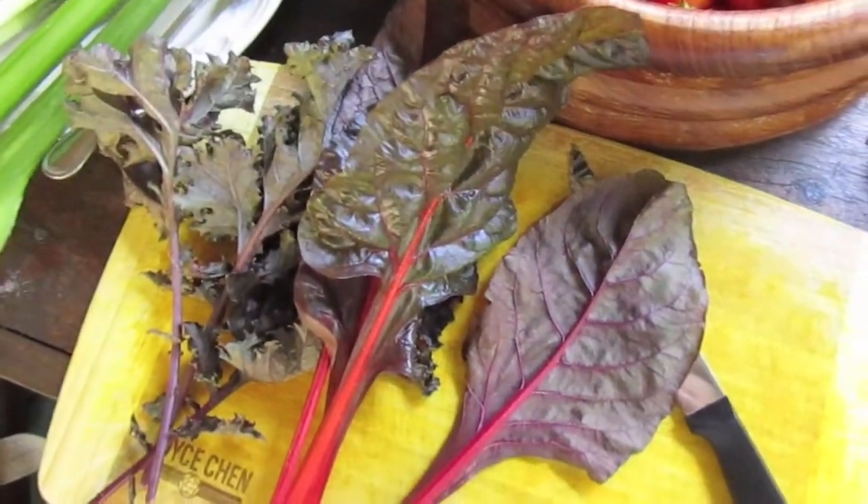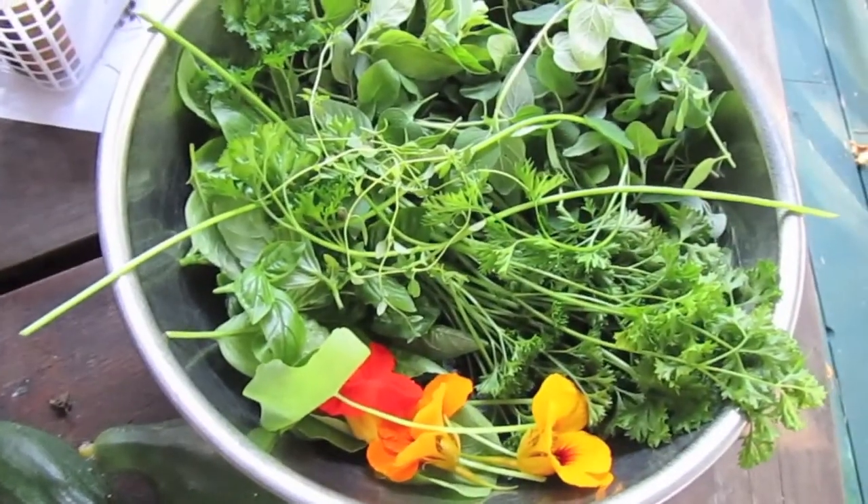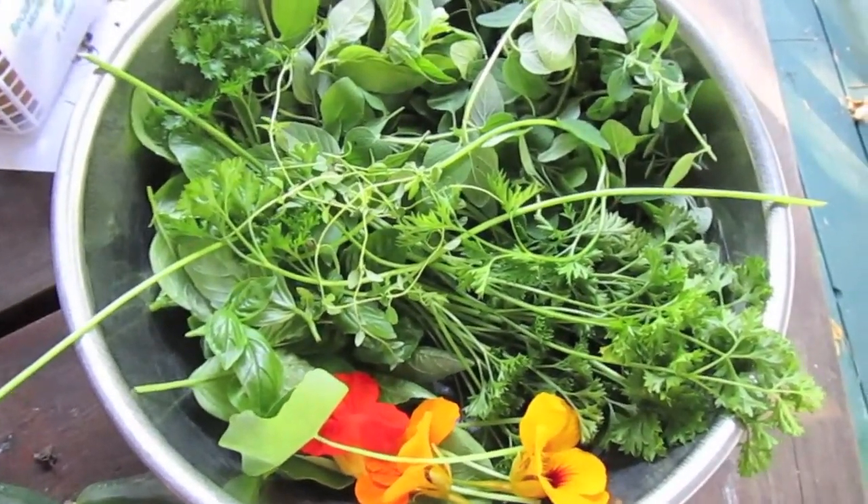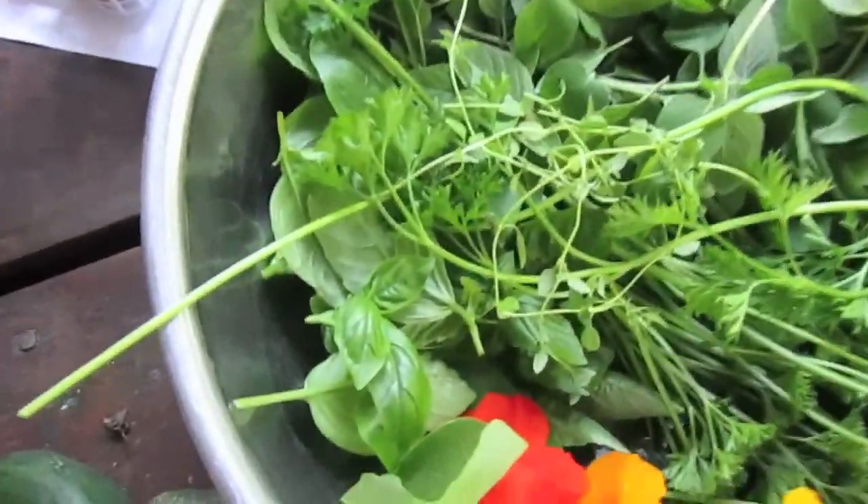The other thing I was going to say is herbs — they have a lot more nutrients in them than your chard and kale. Oregano is like 10 times the amount of calcium as kale per weight. So I just go crazy on the herbs more than the big leafy greens.